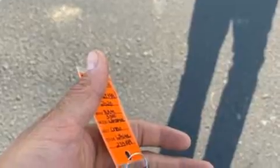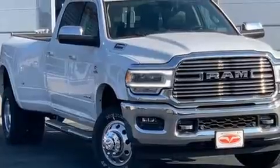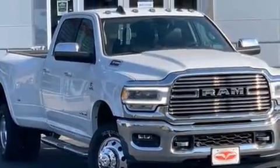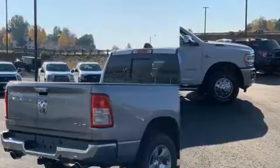Interior amenities include power windows, mirrors, and seats, leather upholstery, variably intermittent wipers, adjustable headrests in all seating positions, a heated steering wheel, adjustable pedals, and voice-activated navigation.